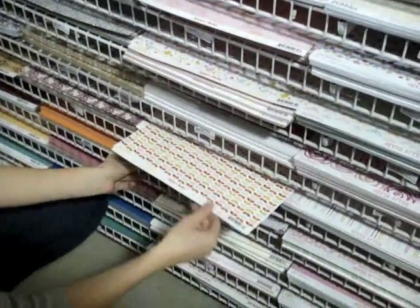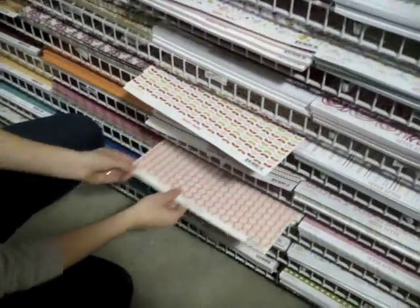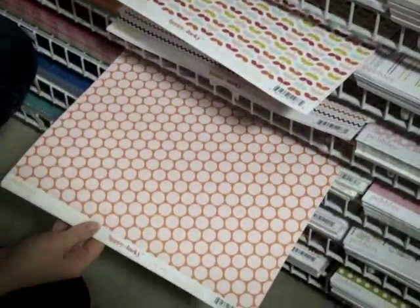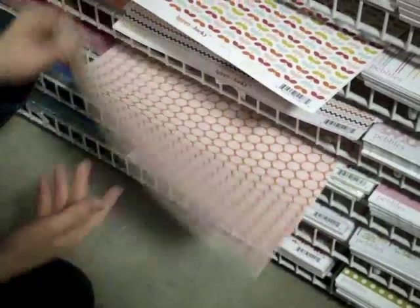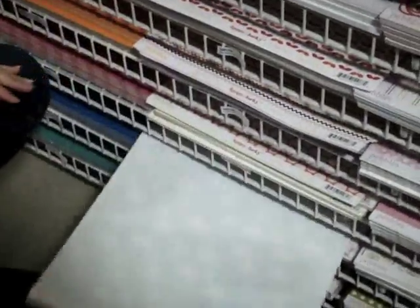Lots of happy designs — I'll pull out a few so you can see. The polka dot is really great. Here's a nice little happy cloud paper. As you can see, very happy designs.